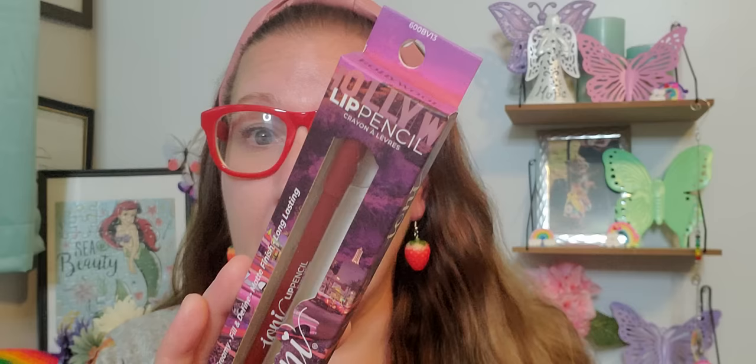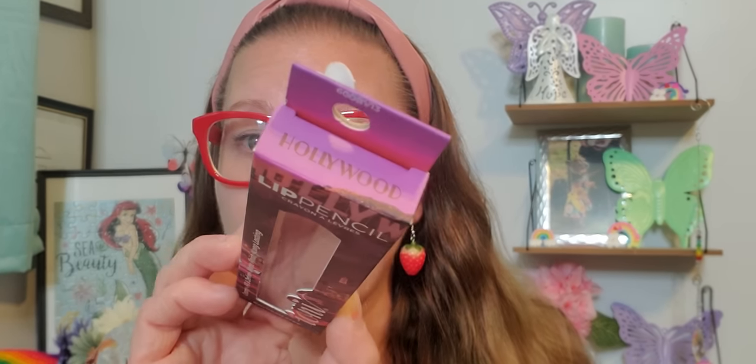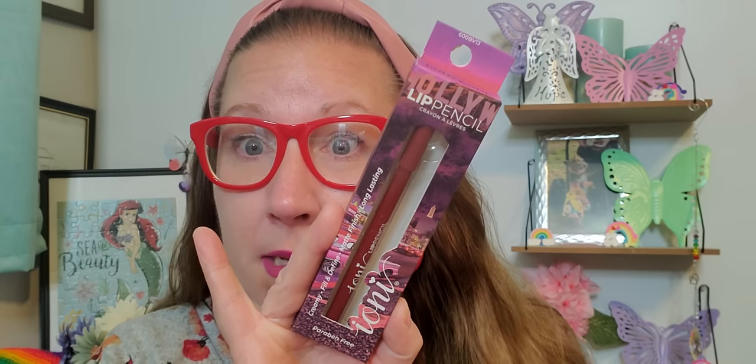This one right here is a lip pencil from the Ioni brand and this is called Hollywood. Look at the shade of this — that beautiful maroon color. This one says creamy, fill in and define, matte finish, long lasting. And it is stunning. I cannot wait to give it a shot. That looks like a beautiful fall color to me.